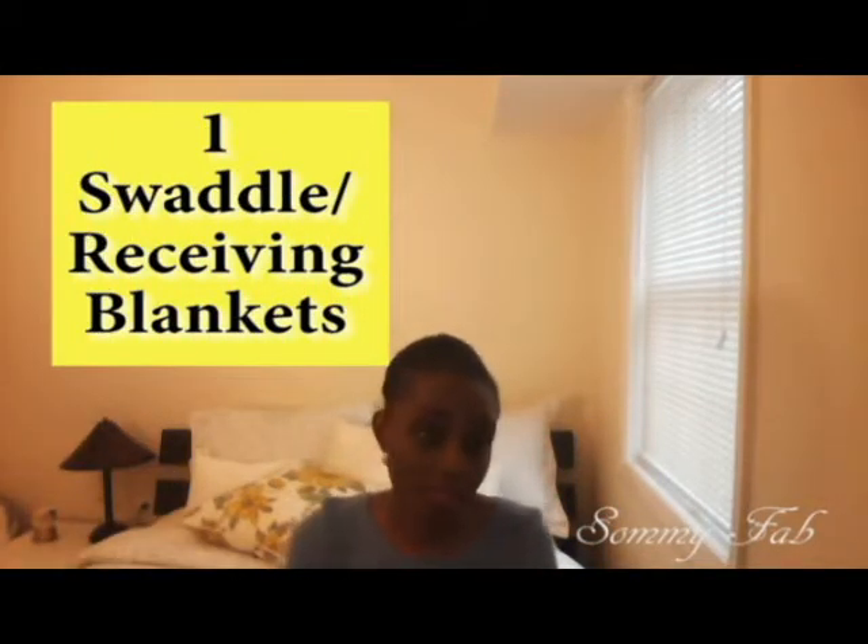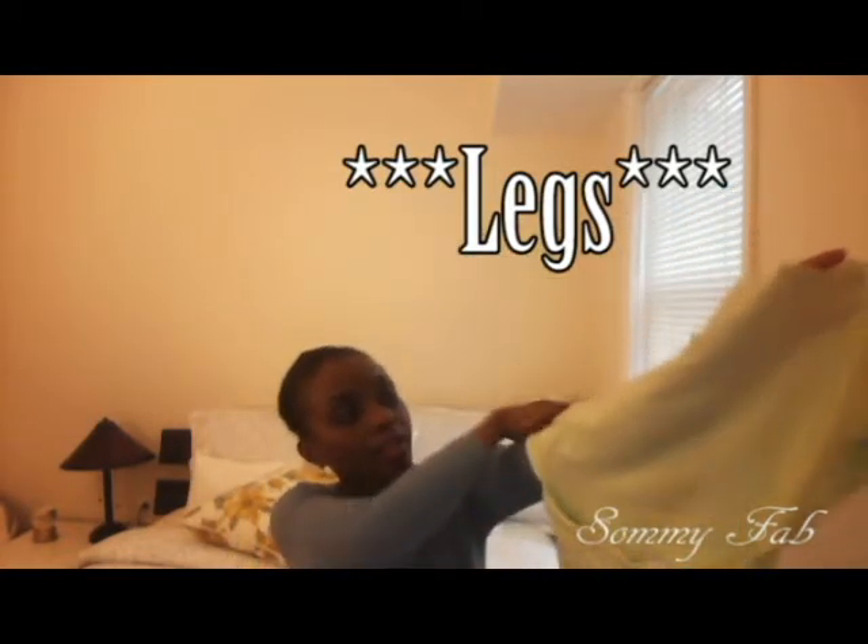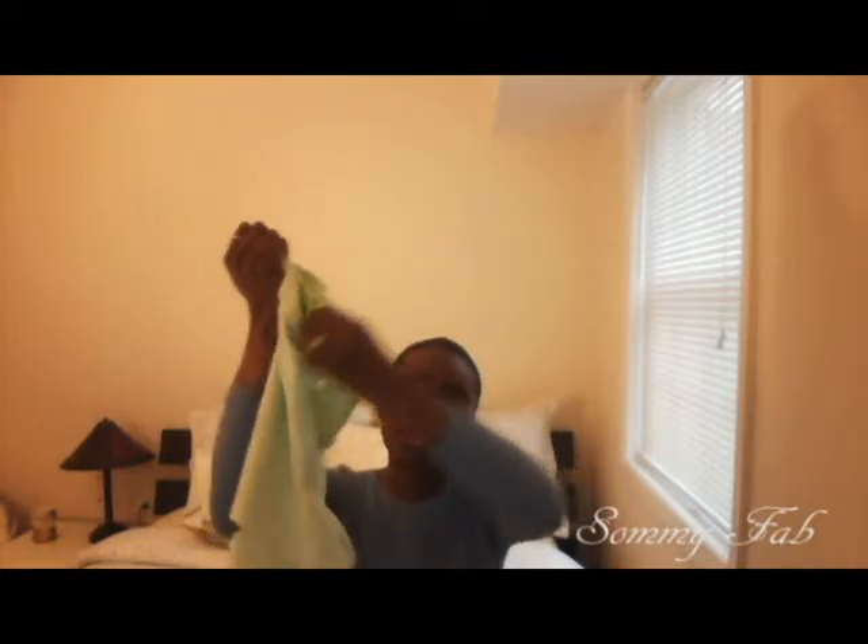Number one on my list is Swaddle Me Blankets and Receiving Blankets. With the Swaddle Me, you put in your baby's feet and wrap it around — there's a Velcro that it attaches to. This is very useful, especially if you don't know how to use a receiving blanket to swaddle. Newborns prefer to be in a snuggly position since they've been in the womb for nine months, and it actually makes them sleep longer and better.